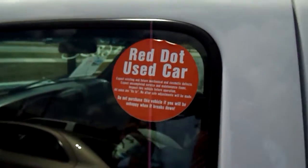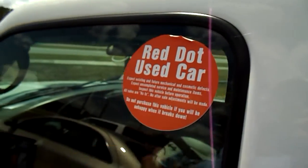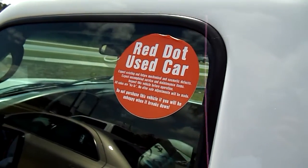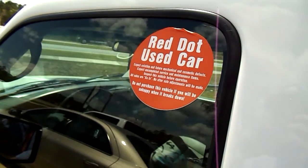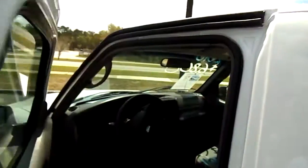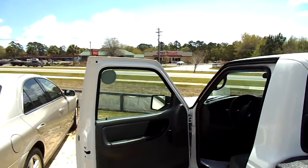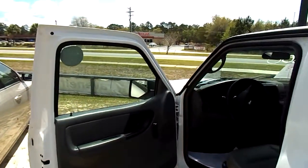It is a red dot vehicle, and basically what that means is it's as-is. So folks, if this truck were to break down on you when you got out on the road after buying it, it is your vehicle to have fixed. They say no after-sale adjustments will be made. So don't be unhappy if the truck breaks down a little bit later down the road. But let me tell you, it's a used vehicle — they're not perfect. Things can happen.